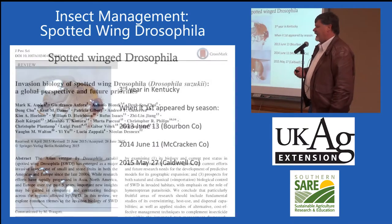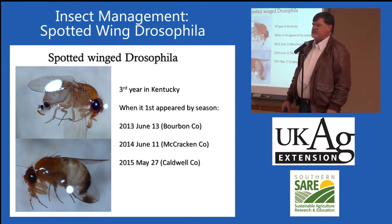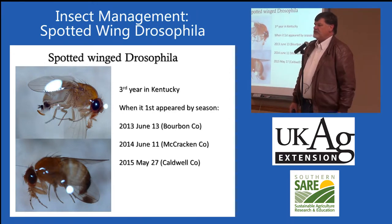This is the third year we've had this pest in the state. In 2012, we did pick it up in a few traps in a few locations, but it wasn't a problem. Since 2013, it's been a recurring problem. We've been trapping for this insect in a lot of commercial plantings — blueberry fields, apple orchards, grape vineyards, strawberry fields, and blackberry plantings across the state.